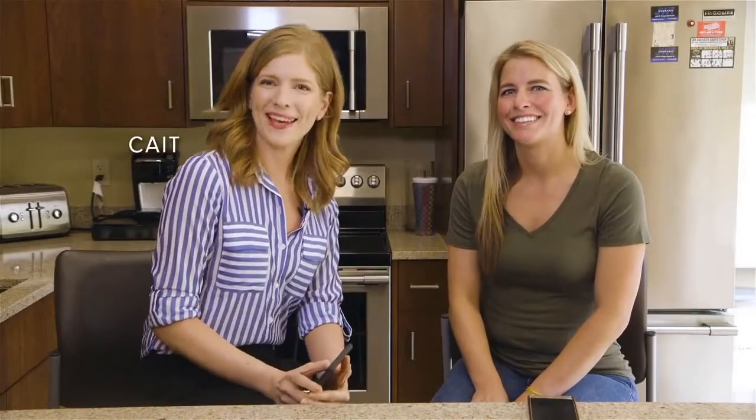Hi everyone, I'm Kate. I'm here with my friend Jill. Now Jill and I just went to a concert this weekend and Jill owes me money for the tickets still. Right, Jill?